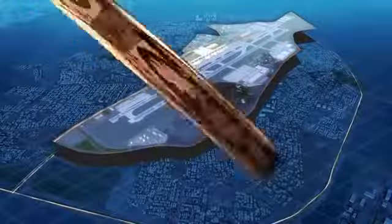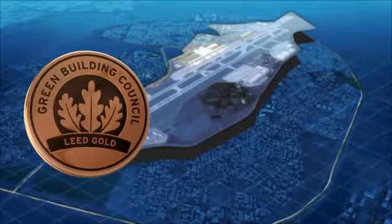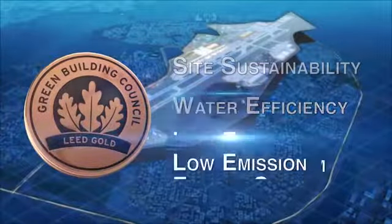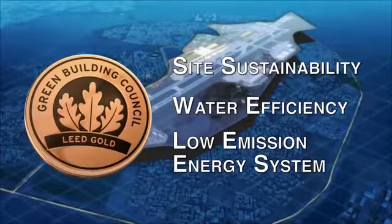It is designed to achieve LEED Gold certification, due to a combination of strategies such as site sustainability, water efficiency, and low emission energy systems, among other factors that guarantee a high quality indoor environment.